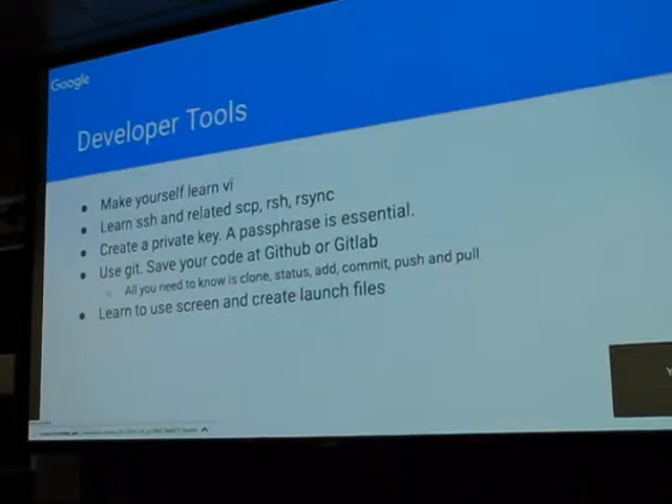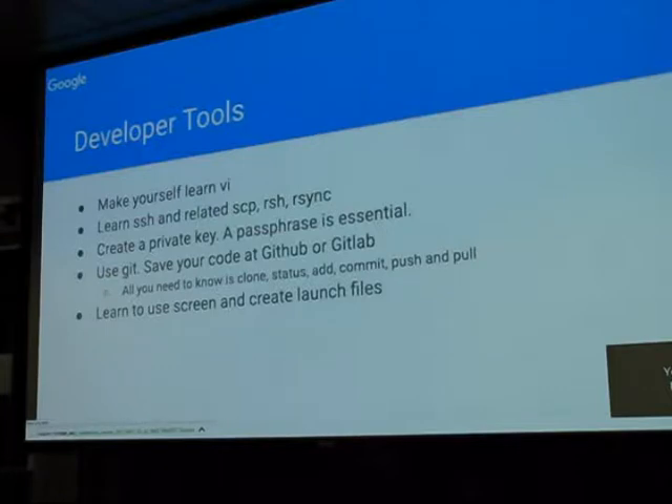Then the real work starts. Everybody should learn VI. You have to get through it. You have to learn the SSH family — you need it to do anything at all, and you have all sorts of capabilities if you learn these tools: how to move files around, create a private key, and put a passphrase on it. Use Git. You do not want to lose five, six, seven, eight months of code. If you don't mind being public, put it on GitHub — they have free public repositories. If you want private, go to GitLab. I have accounts on both: stuff I want to share is on GitHub, stuff I don't is on GitLab.